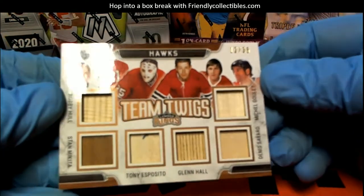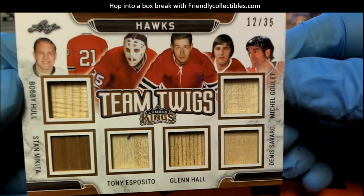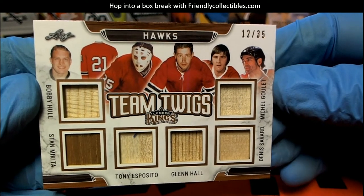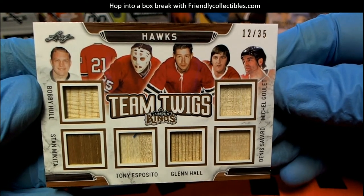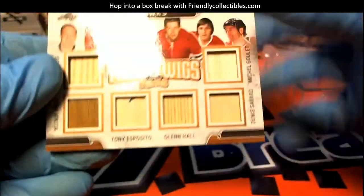The Hawks, all right. Team Twigs — yes sir! Bobby Hull, Mikita, Esposito, Hall, Savard, Goulet. Very nice. 12 of 35. That's awesome. Team Twigs for the Hawks. All right.